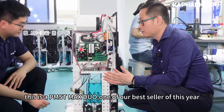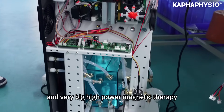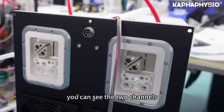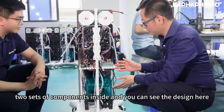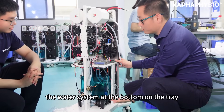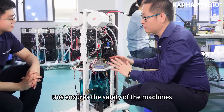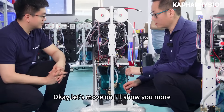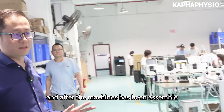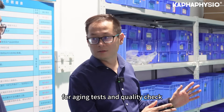This is the MaxDue, one of our best sellers this year. It is very solid and large — a high-power magnetic therapy device. You can see the two channels and two sets of components inside. The water system is at the bottom on the chassis, and the electrical parts are separated from the water to ensure the safety of the machine. After assembly is complete, the devices move to this area for aging tests and quality checks.